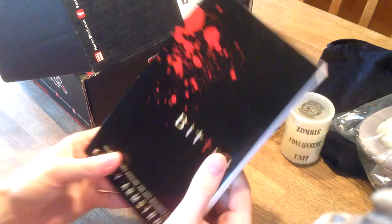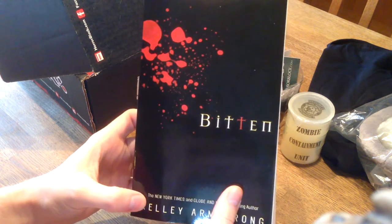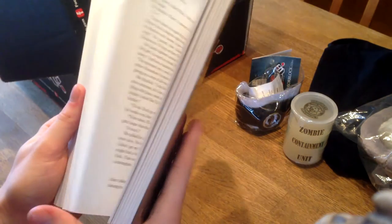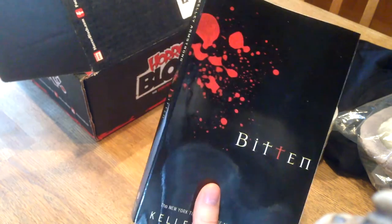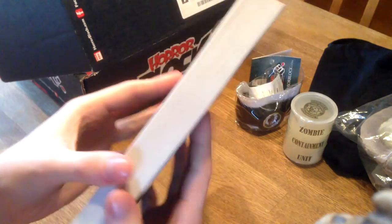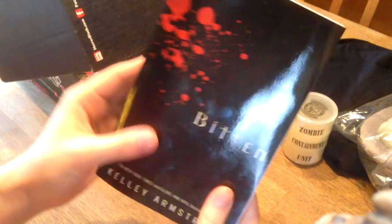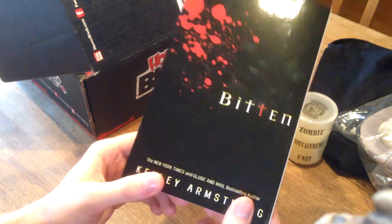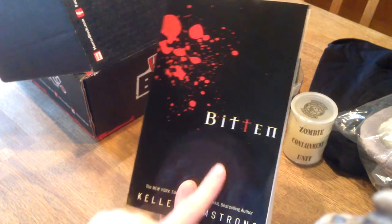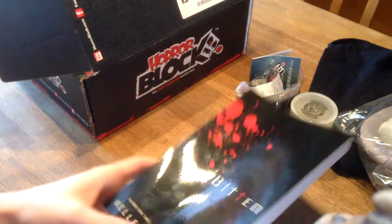It's a book. It says 'Bitten' by Kelley Armstrong. Never heard of this book before. I don't know if this is a good one but it's fun to get a book I guess. I'm not much of a reader actually, I'm more of a movie guy but it's cool to have it. I wonder if it's a werewolf book or a vampire book, because then you'd have two zombie items, one vampire item and one werewolf item - then it would make sense.